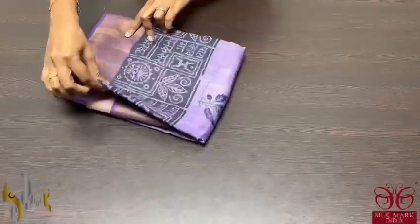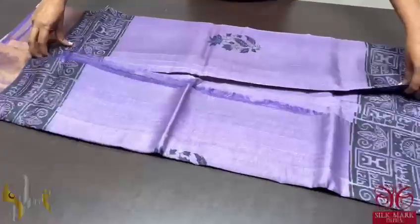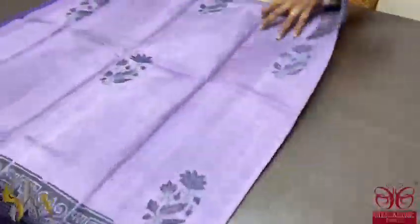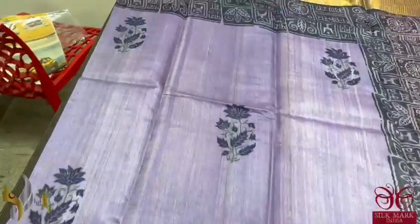Pure Tassa silk saree, premium quality. Very beautiful, block printed, acid wash tassa. In an excellent color combination, light lavender purple.